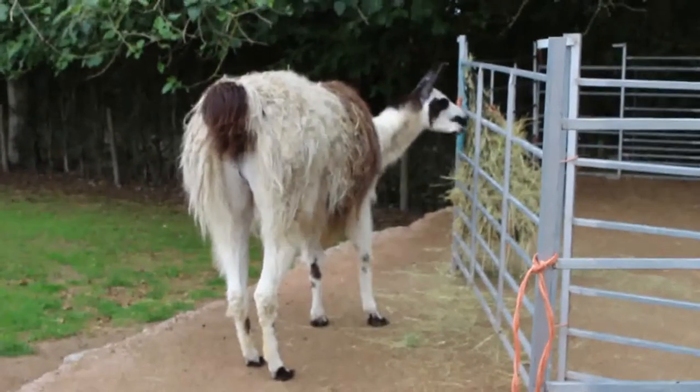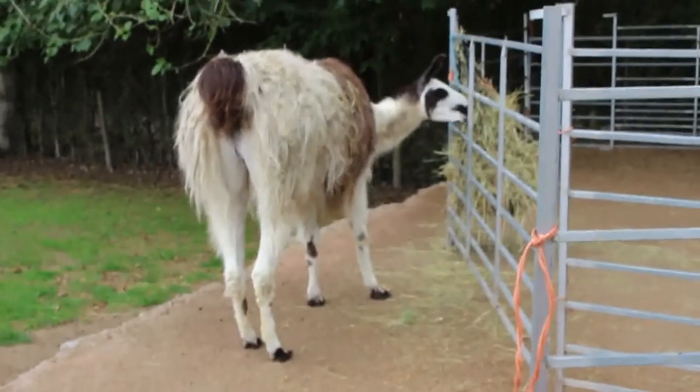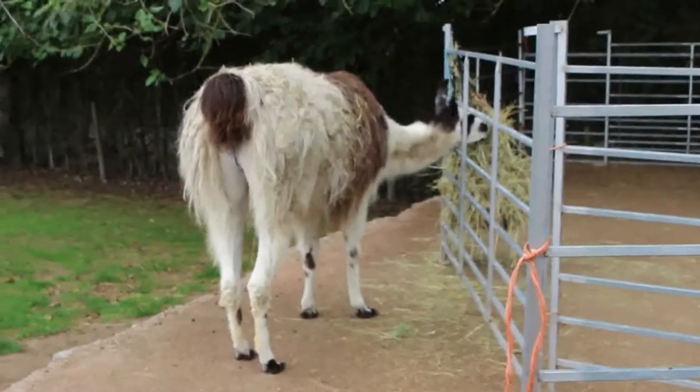Can anybody tell us — is he a llama or is he an alpaca? Because we haven't got a clue. We just think he's pretty, and he's enjoying his lunch.